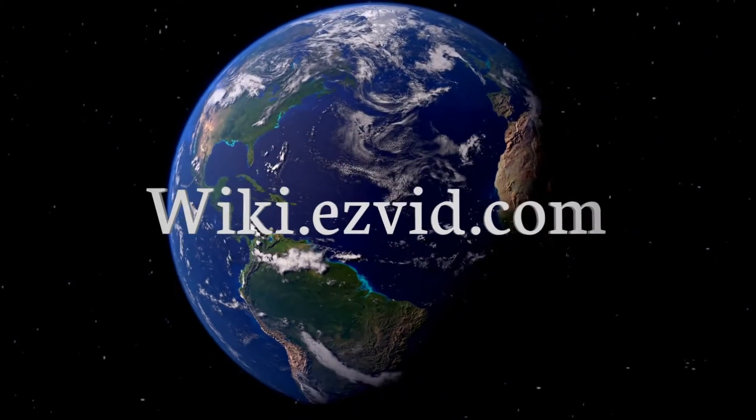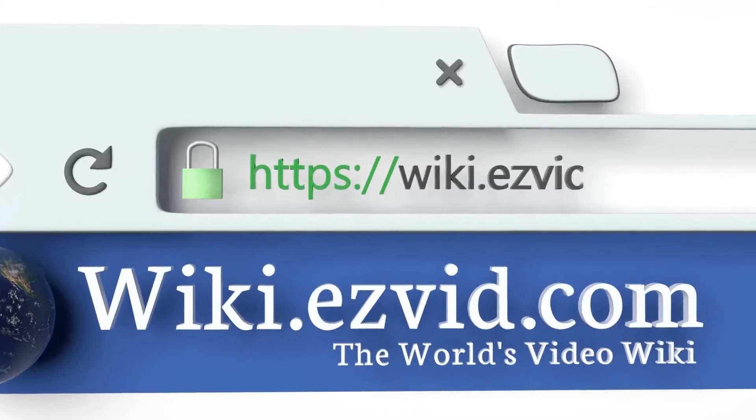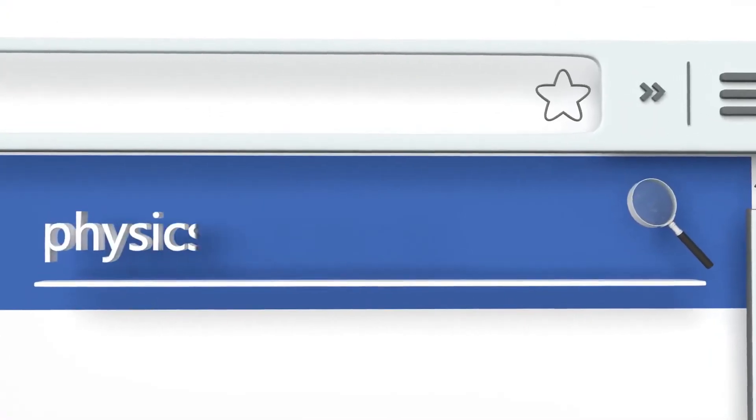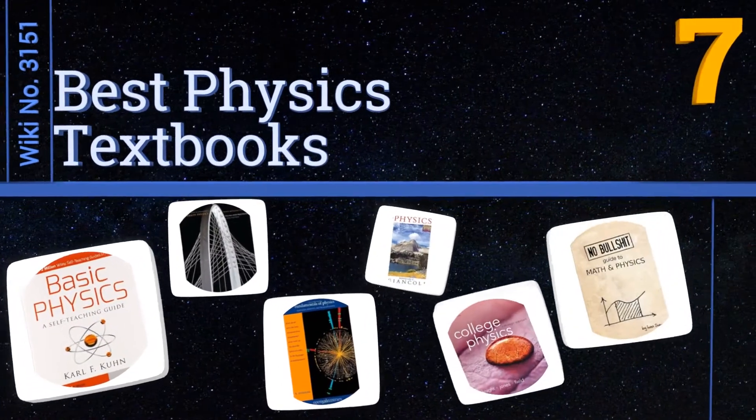Visit wiki.easyvid.com and search EasyVid wiki before you decide. EasyVid presents the seven best physics textbooks. Let's get started with the list.